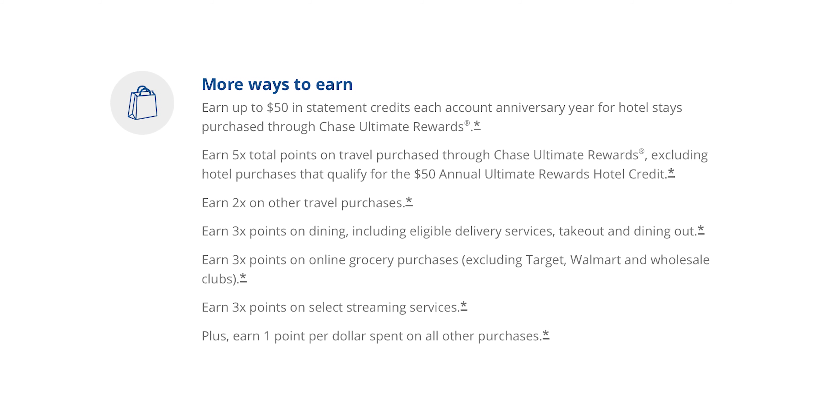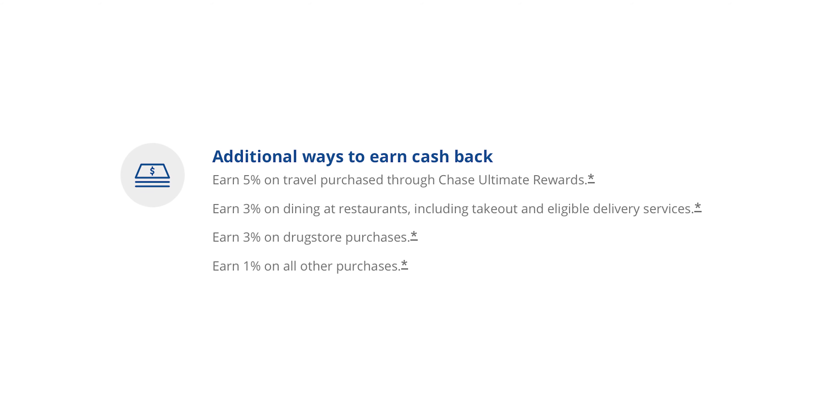When you look at the Sapphire Preferred's multipliers, you see something pretty peculiar — they're virtually the same multipliers as the Freedom cards. And this brings up the second reason why I think this card is overhyped: the multipliers aren't really anything special at all.